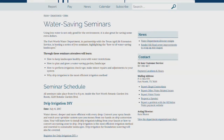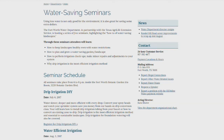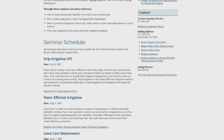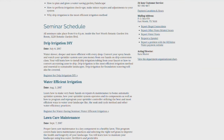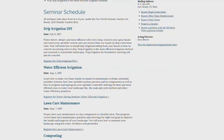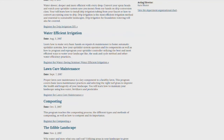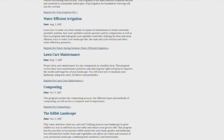The water-saving seminars feature experts from Water University, that's in Dallas AgriLife's system. They're also a great opportunity for residents to ask the experts about how to use plants in their garden, what type of mulch they should use, or how to compost — all great ways to save water in your home.